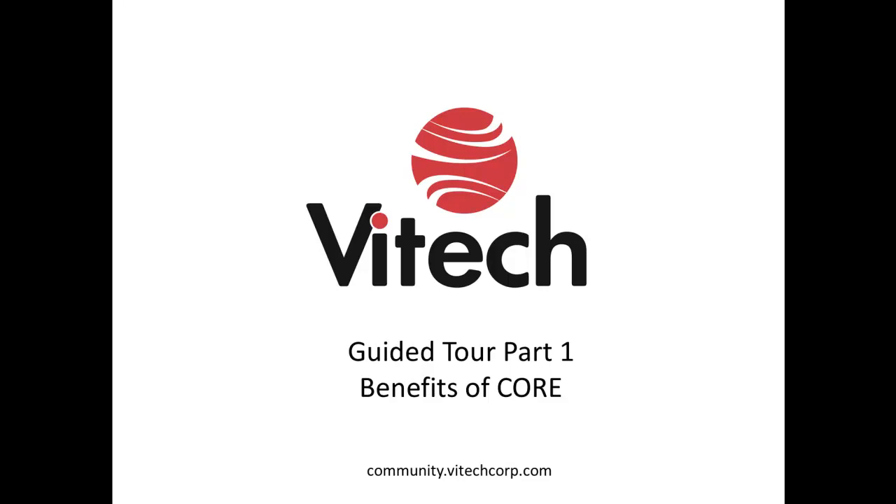This concludes Part 1 of the guided tour. The next screencast in this series covers Part 2, Key Concepts of Core. If you have any questions or concerns, email us at support@vitechcorp.com.